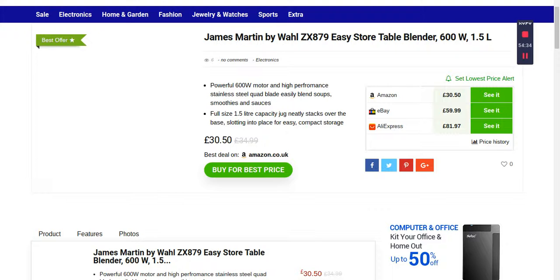The same way, if you click the AliExpress price on the right-hand side, it will take you to the AliExpress site. It will give you more information about the product, delivery, return policy, and everything. It's really great.